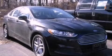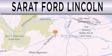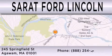Please call us today for more information on this great vehicle. Surrett Ford Lincoln is dedicated to doing everything possible to ensure that the experience you have selecting your next vehicle is as pleasant as possible. We are located at 245 Springfield Street in Agawam.